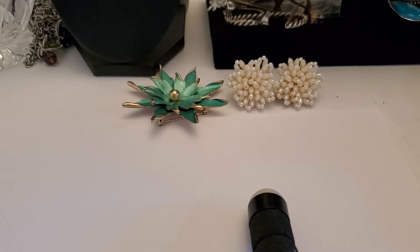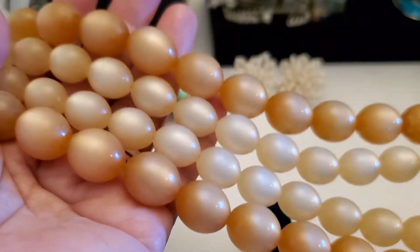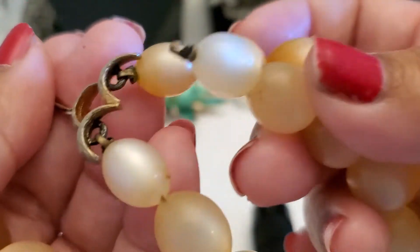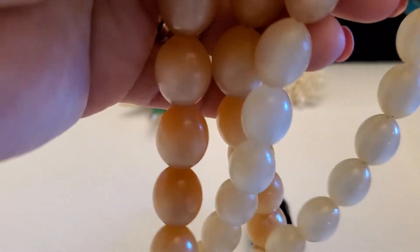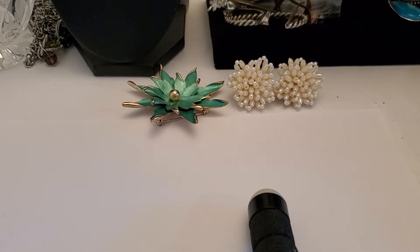Hope you guys are having a wonderful day. I have this necklace but it's broken. It looks like moonglow. This is the clasp — it's off but I believe you can hook it back on. I'll just do $2 on this one because it's broken. See, I think you have to hook it back. $2. Thank you for watching and joining me.